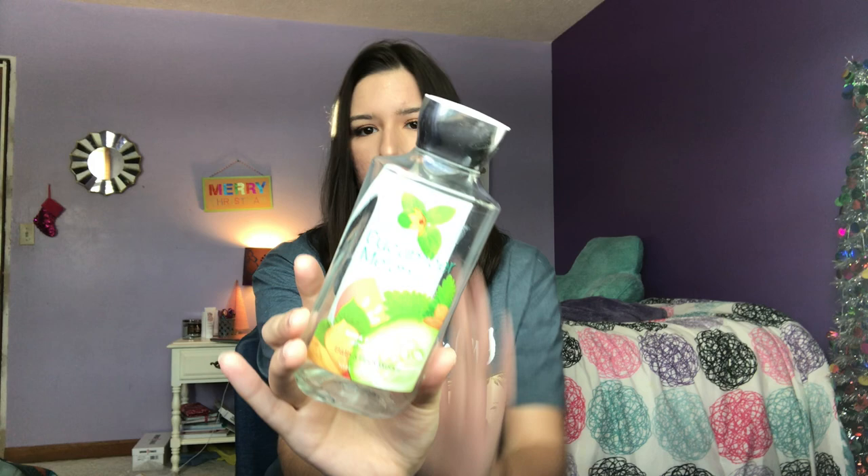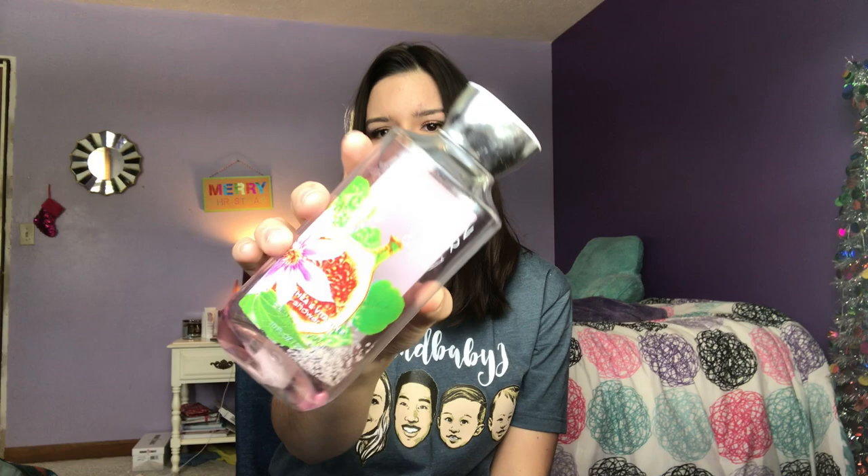The next thing I used up is the Cucumber Melon shower gel from Bath & Body Works. I love this so much — it reminds me of my childhood because I used it a lot when I was young. It just has a fresh cucumber scent and I love getting this during their flashback sale, which is usually in the summer. It smells so fresh and cucumber-y. I would repurchase this when they have another flashback sale.